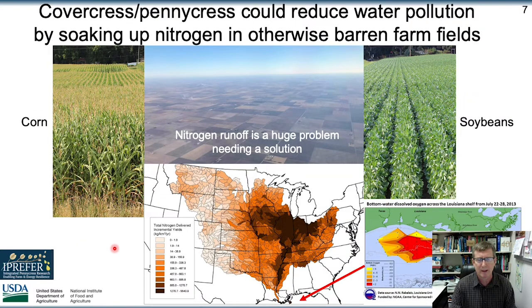In terms of ecological benefits, there's a large problem with nutrient runoff from these farm fields that lay empty, and it's causing a dead zone within the Gulf of Mexico. Planting cover crops, including CoverCress, could help mitigate this problem.